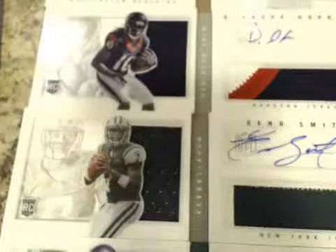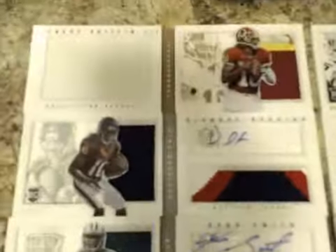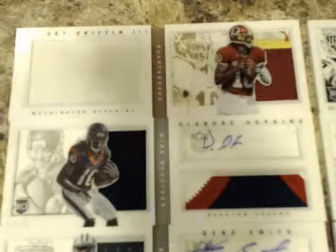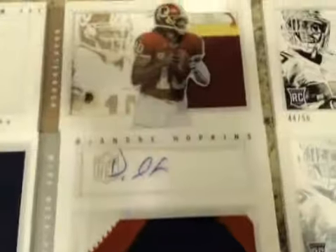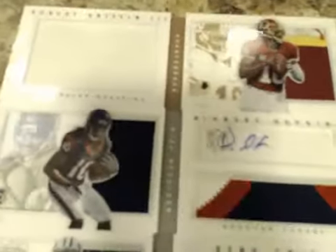Numbered to /271 was DeAndre Hopkins for the Texans. And then what our case hit was — this RG3 book, numbered to /25. It's not a down-and-dirty book, but a nice three-color patch with some dirt on it anyway. Nice RG3 book there, and that would be the case hit.